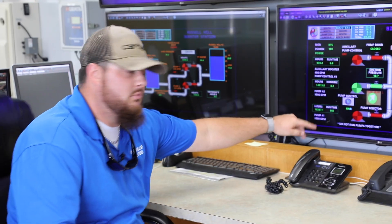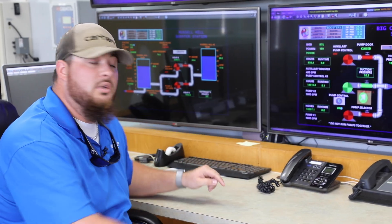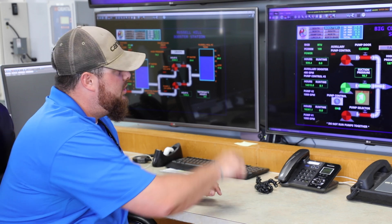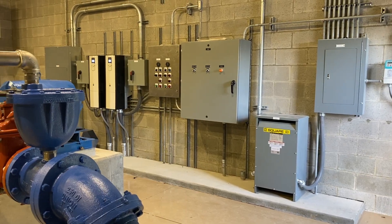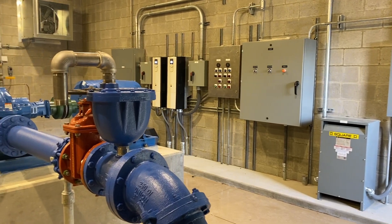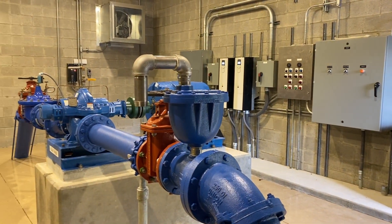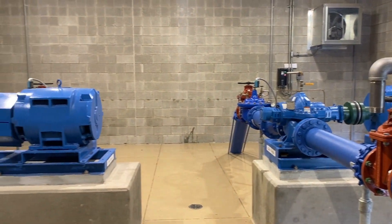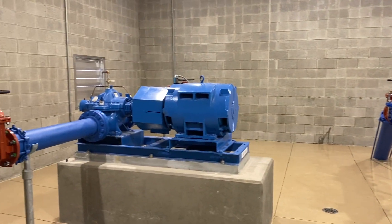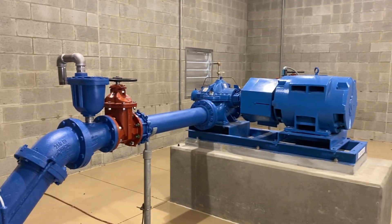All of these booster stations that are here — this is a booster station. The 24-hour operator starts and stops these boosters from here. So if there's a problem that happens, it can be electrical, it can be mechanical — the pump, the motor, or it could be the radio that's sending a radio signal back here that stops and starts these pumps and motors.